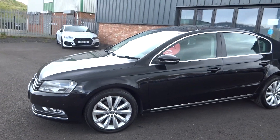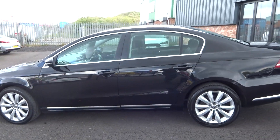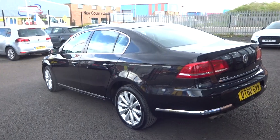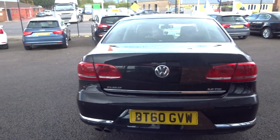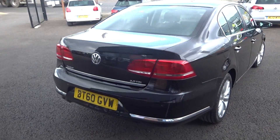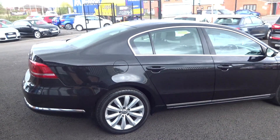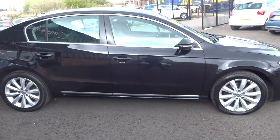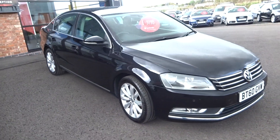It has just arrived in stock today and does need to go through for preparation. There are a couple of little parking dings up and down the vehicle that our dent guy will pop out. I will point those out just so you are aware of what little parking dings there are, and a couple of little touch-ups to do as well. But all in all, a nice blank canvas.